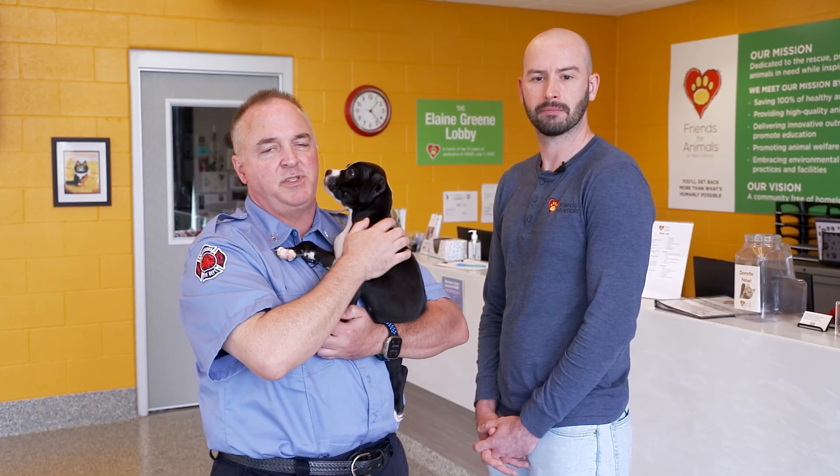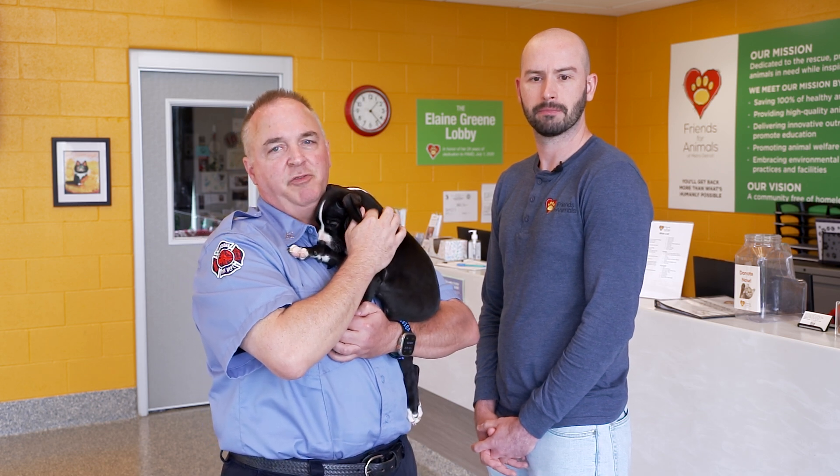If your pet is experiencing these symptoms of heat stroke, please take them to the veterinary office immediately. Be sure to follow tips for helping everyone in your family stay safe while it's hot.